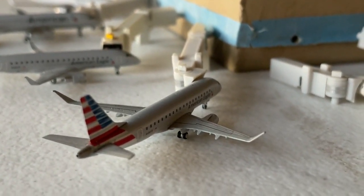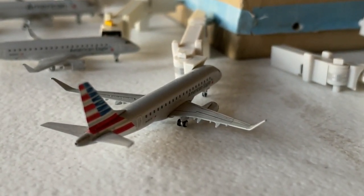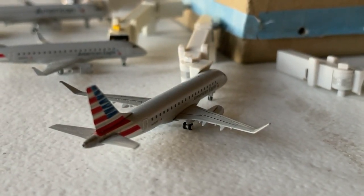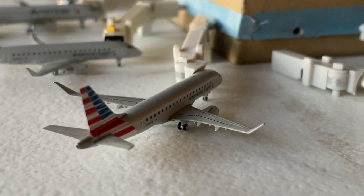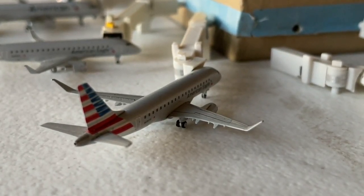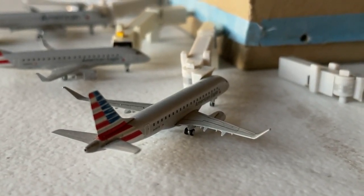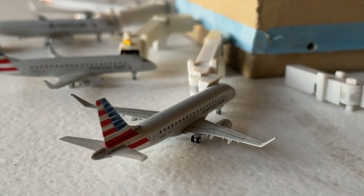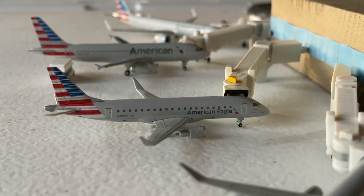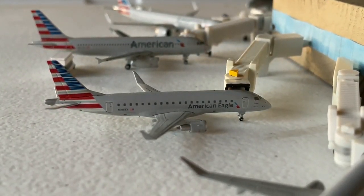Next we have an Embraer ERJ-175. I know I have a lot of Santa Barbara viewers, so I'm also going to find an A319 for that route in addition. This Embraer ERJ-175 is doing a full Santa Barbara turnaround. American Eagle Embraer ERJ-175 is currently making a non-stop service in from Dayton, Ohio, continuing out to Traverse City.